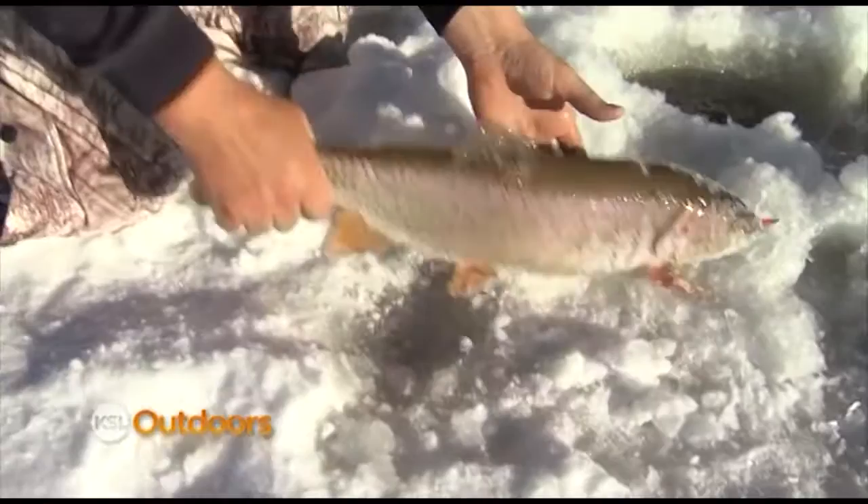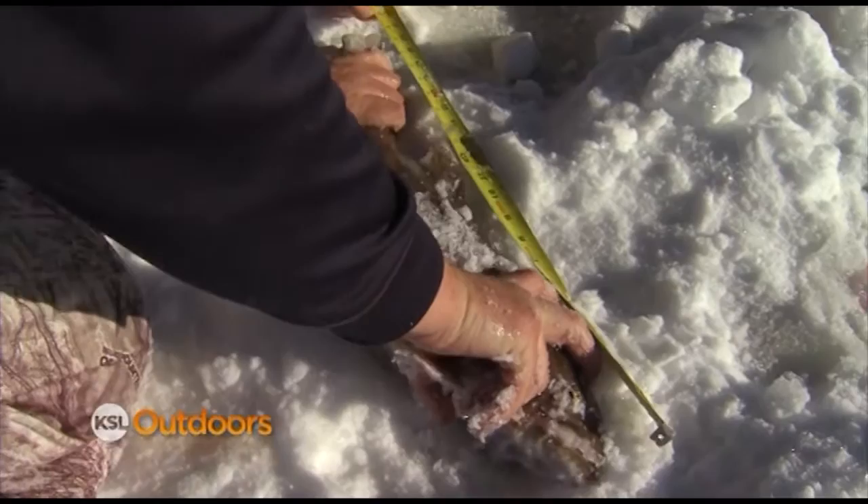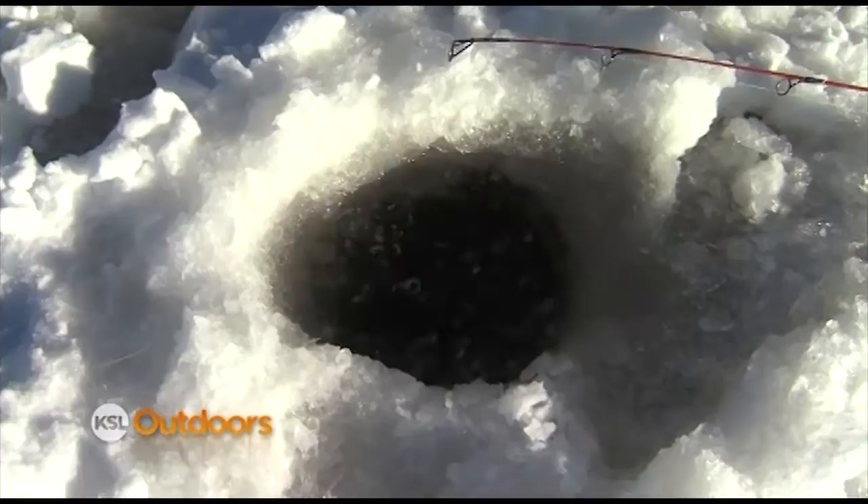This past fall we did our gill netting sampling throughout the lake and had a lot of nice cutthroat in the nets — a lot of fish in the 20-inch range that were five pounds. Big, big, big cutthroat. He's 20 inches — 21 inches, just gotta go back. Two under 15, one over 22. Anything 15 to 22 inches, you gotta throw back.